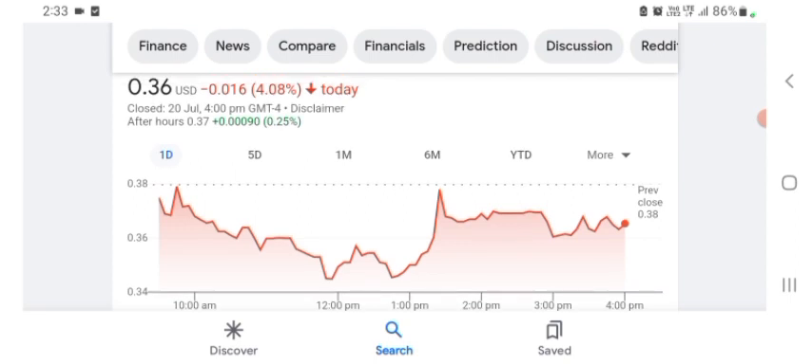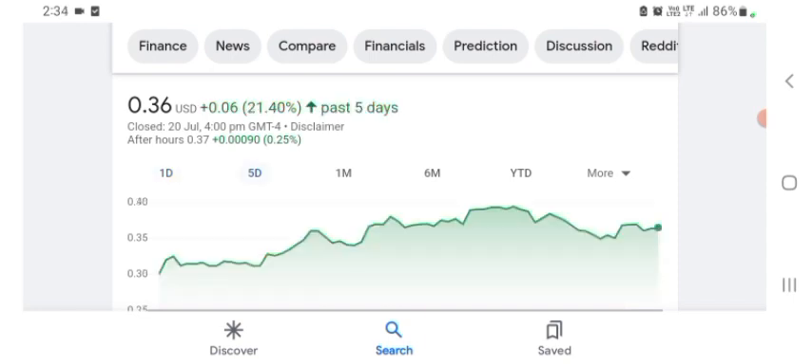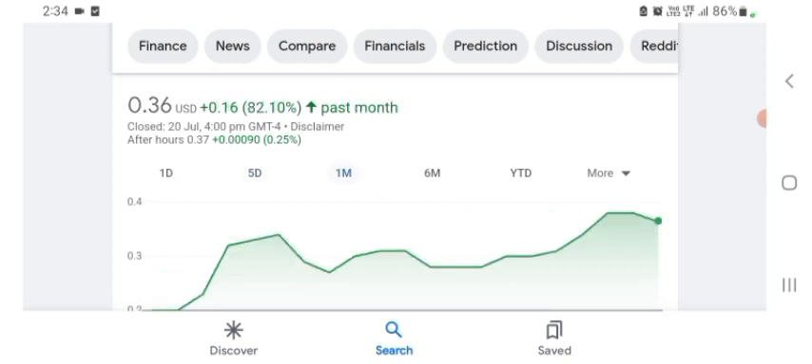BBYQ is trading at $0.36 US dollar with -4.08% in a day. Five days before it was +21.40% in a day, and one month before the stock was +82.10% in a day. Before selling and buying the stock, please consult your financial advisor. Today's video is done, thanks for watching. Please subscribe to my YouTube channel, like the video, and comment any related queries.